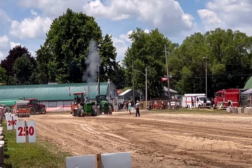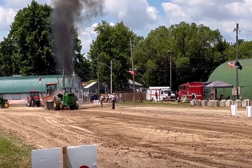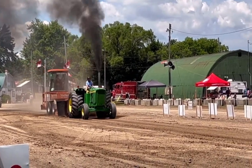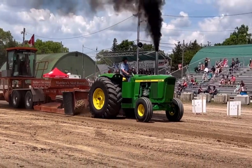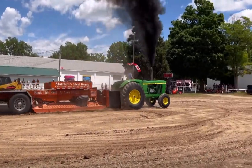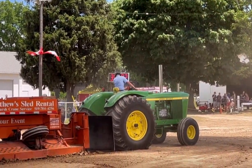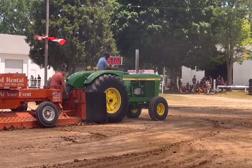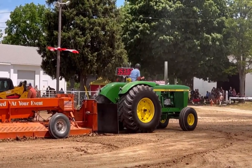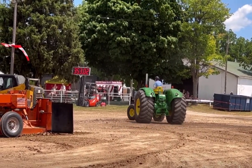You've got 300 feet to meet if you want to be in contention for top five! 15.6 miles per hour.